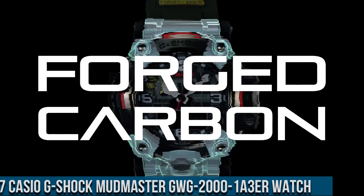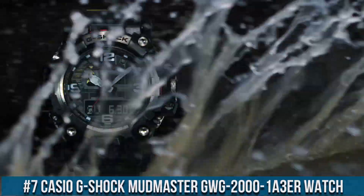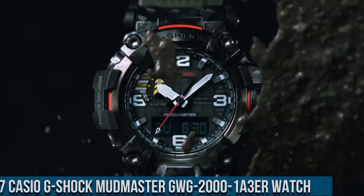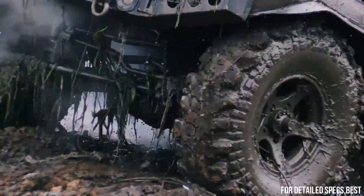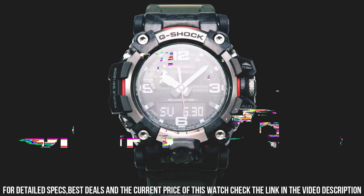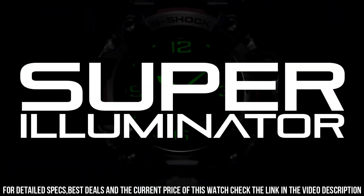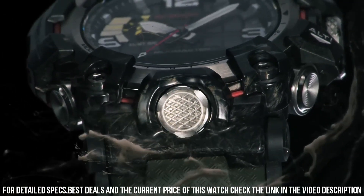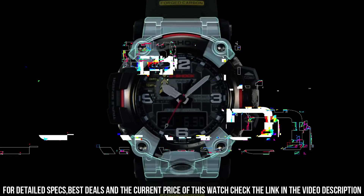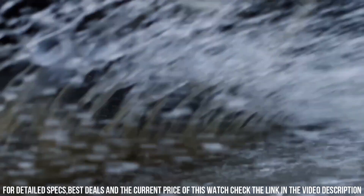Number 7: Casio G-Shock Mudmaster GWG-2001-A3ER Watch. It has Japanese solar quartz movement and 5678 caliber. Stainless steel, polymer, hard coating case of round shape. Case dimensions are 54.4 mm in diameter and 16.1 mm in thickness. The dial of this Casio watch is black LCD. Display type: analog-digital. This timepiece has sapphire antireflection coating glass. Polymer band, band color green. 200M water resistance.